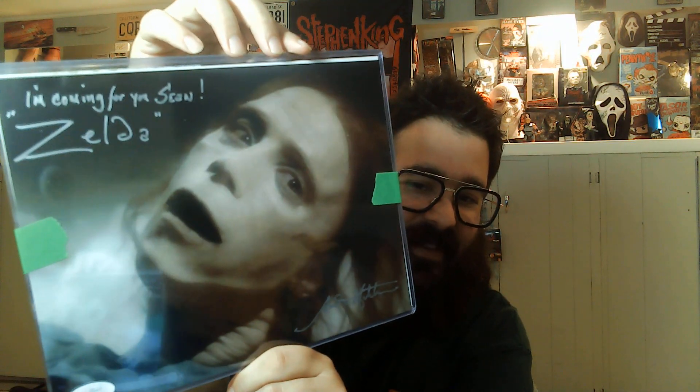So this is Zelda — can't remember the full name — Zelda from Pet Sematary. That is an awesome piece. I love it with the inscription: 'I'm coming for you.'